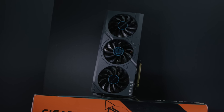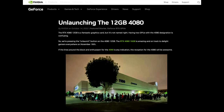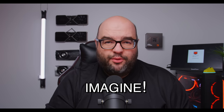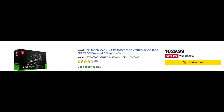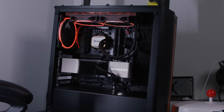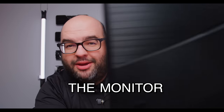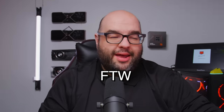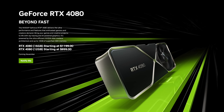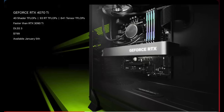Remember, the 4070 Ti was supposed to be the 4080 12GB, which should make you feel even more embarrassed for Nvidia — imagine if this actually was a 4080. Looking at the specs, it has severe issues. A 4080 should be a high-end GPU, and high-end to me means 4K. Nvidia actually launched it at $899, so now it's a $799 4070 Ti, but that doesn't make it any better.